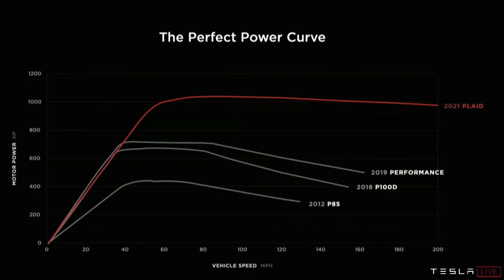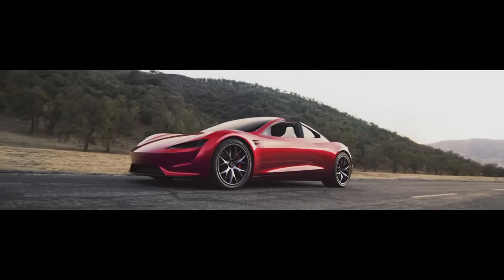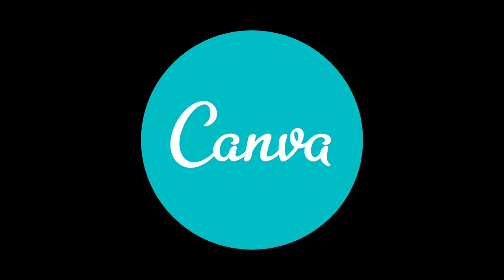This leaves many wondering just what the Tesla Roadster will bring. If the Model S Plaid is already the quickest production car ever, what is Tesla going to do with the Tesla Roadster, and what are other companies doing at the same time? Today we're going to break down the new Tesla Roadster and the competition headed its way. Special thanks to Canva Pro for sponsoring this video.